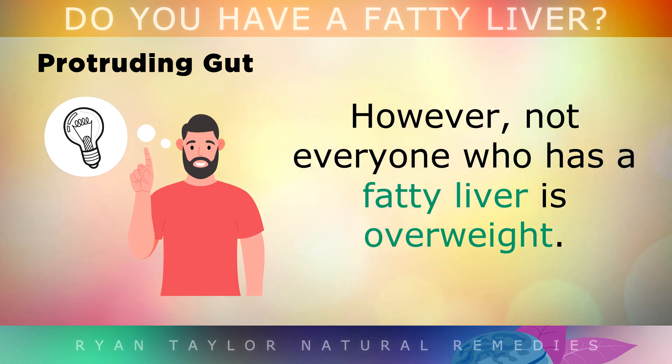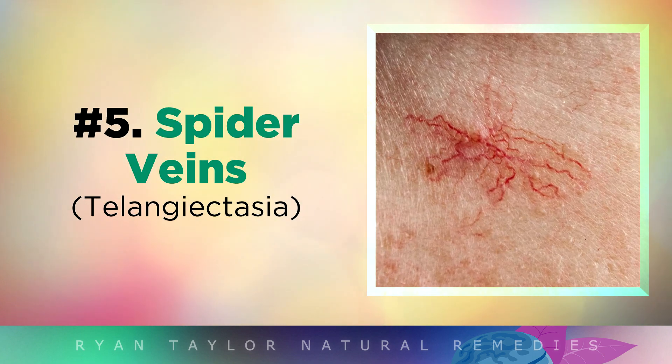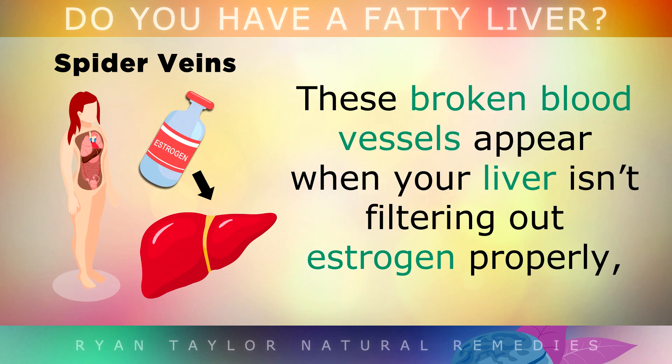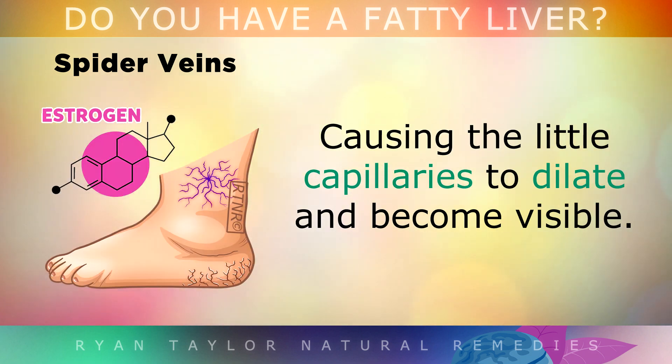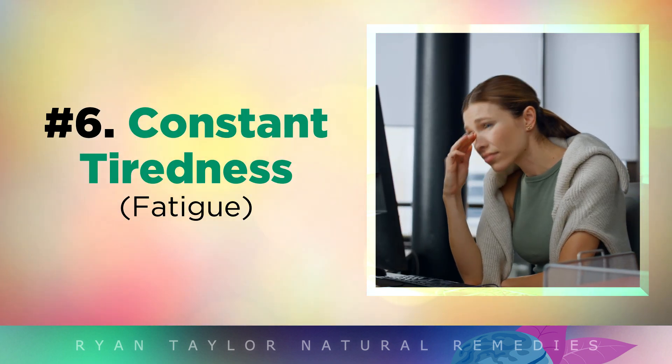However, not everyone who has a fatty liver is necessarily overweight. Another sign is having spider veins, which appear as little red dots with spiderweb-like extensions coming out of them. These are broken blood vessels which appear when your liver isn't filtering out estrogen properly, causing the little capillaries to dilate and become visible on the skin.